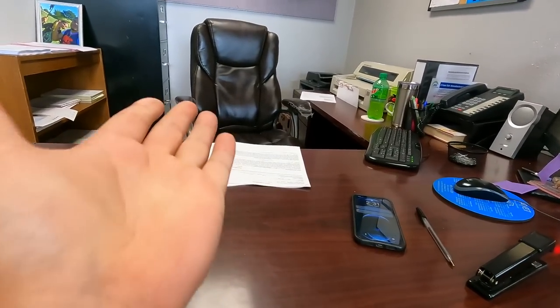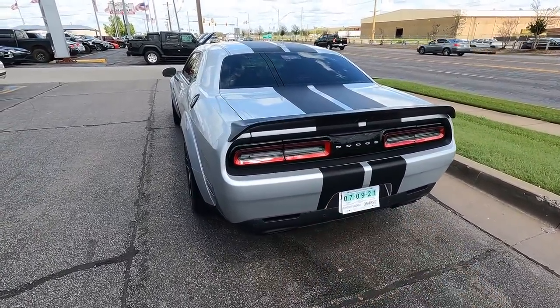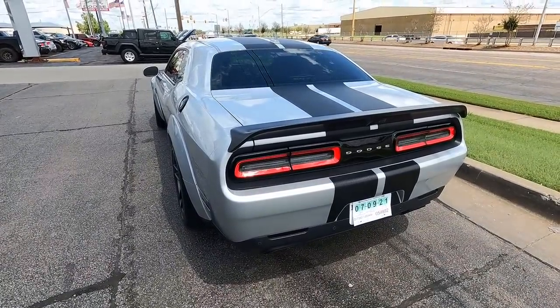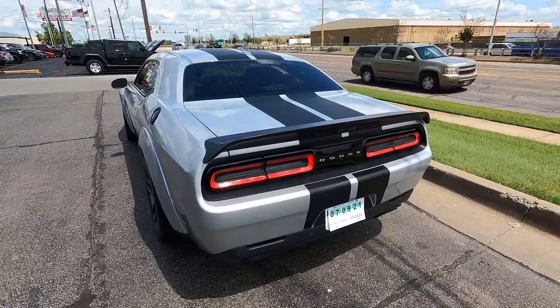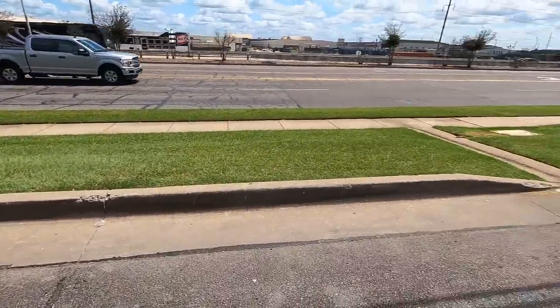I am in the finance office right now. In front of me, I have some documents that I have just signed — and I have a Hellcat Wide Body Red Eye. There it is. It's a done deal. Let's fire it up and see what she sounds like. Oh yeah, that's it right there. I guess we're going to take it on its first drive to the house.